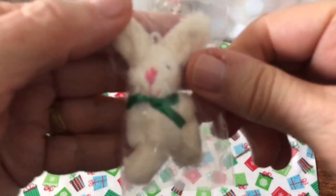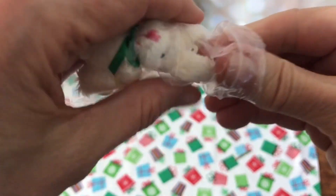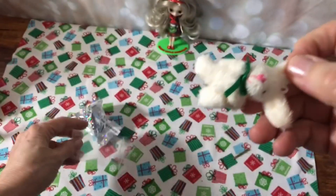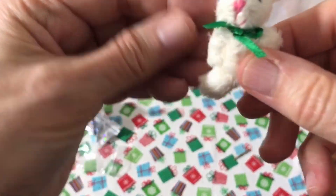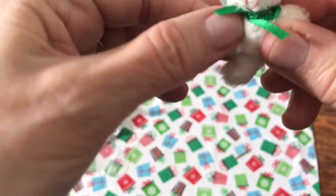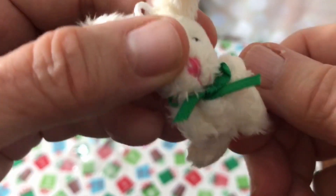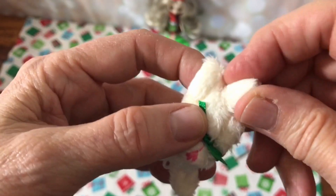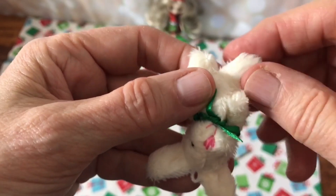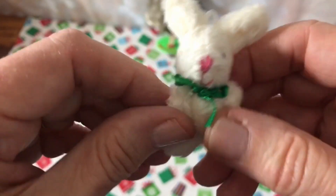Look how cute — it's a little bunny! A little bunny in a bag. Let's take him out of the bag. Oh my gosh, he's soft — he's super soft! How cute. He's got a little bow tie on, a Christmas color bow tie. His legs and arms move a little bit — that's kind of cool.